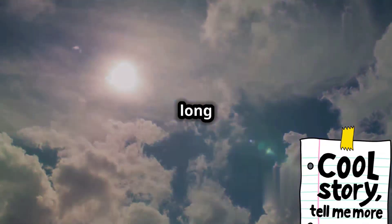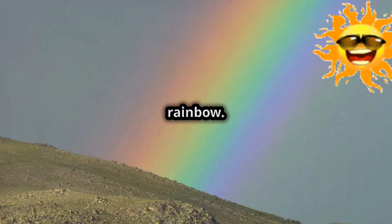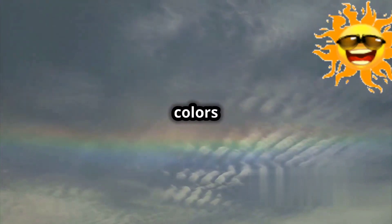Light from the sun travels a long way to reach our eyes. This sunlight is made up of all the colors of the rainbow. We can see these colors when they are separated, like in a rainbow after a rainstorm.